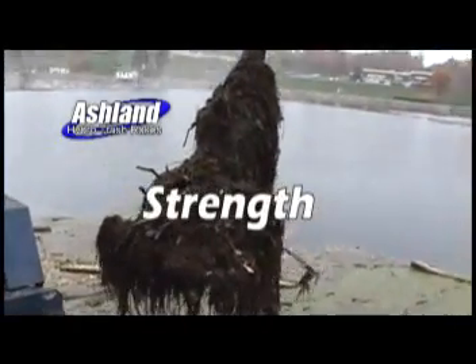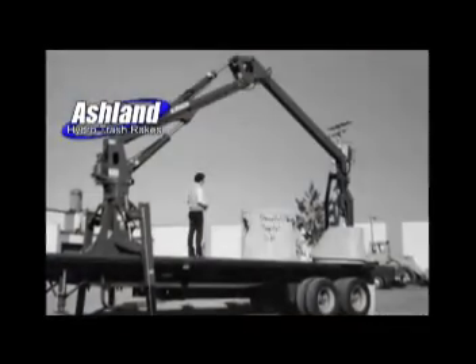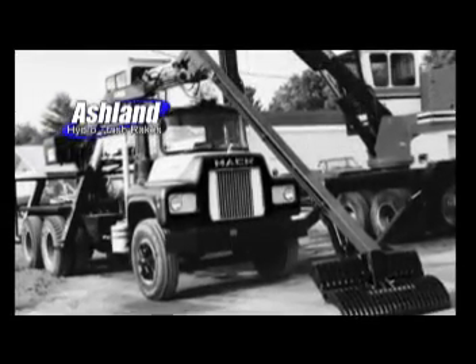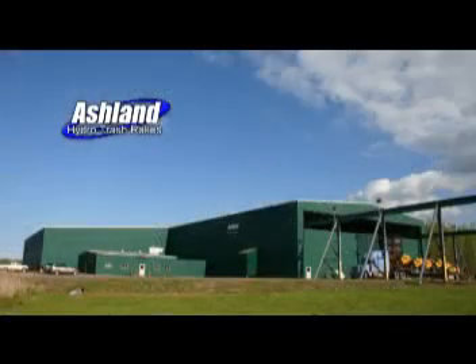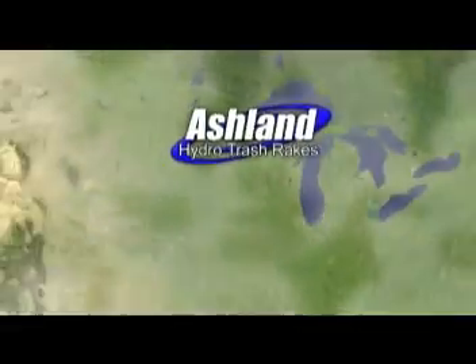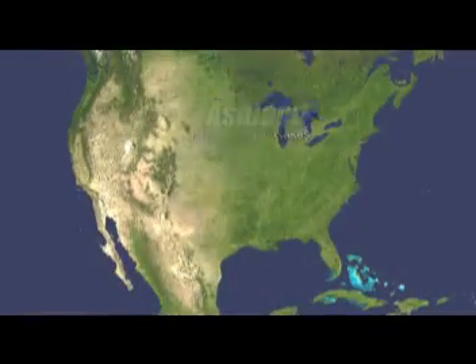Strength? Because Ashland has built upon its roots in the log lifting and loading equipment market, and continues to manufacture its high-quality machinery in its state-of-the-art facility in Ashland, Wisconsin, which is centrally located to service the North American hydroelectric industry.